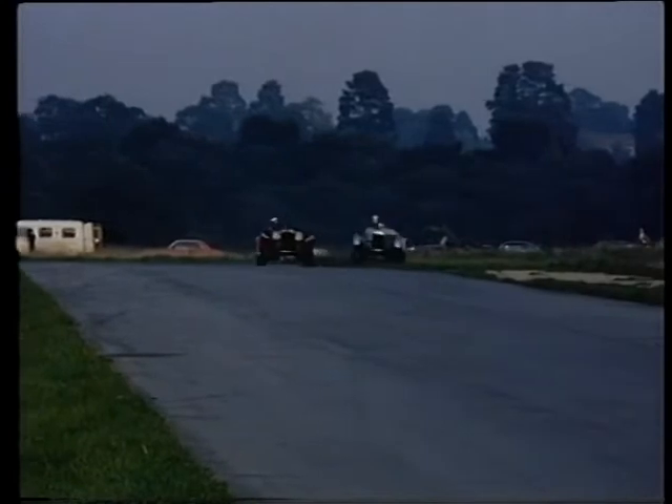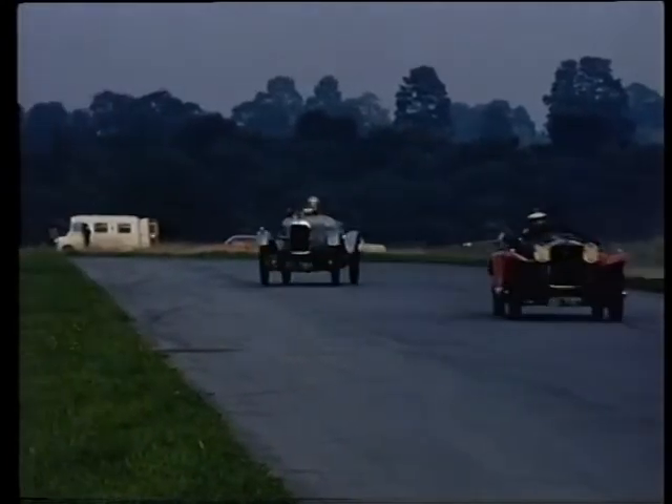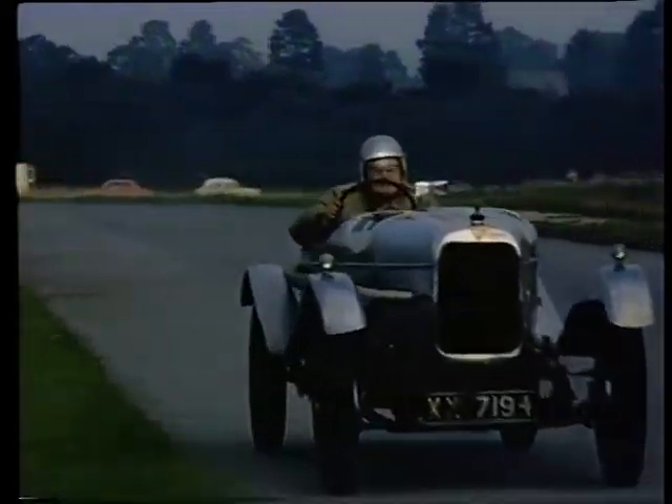Race 8 saw Bell in the Alvis carving out a new line at Old Paddock Bend. He's determined to get in the picture.